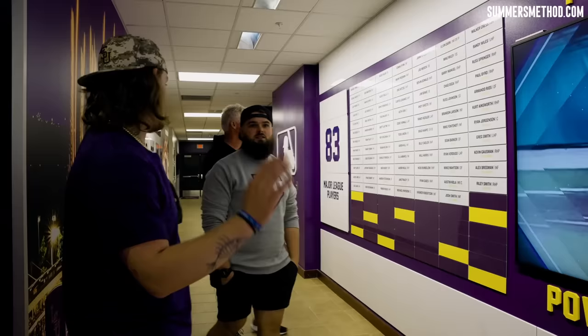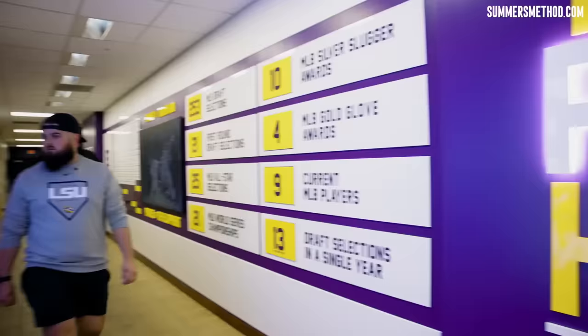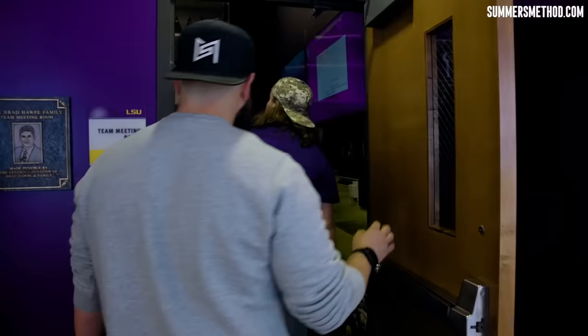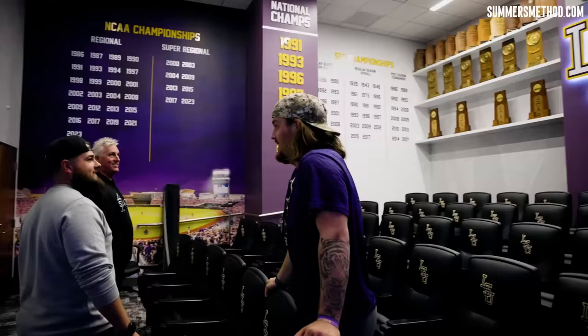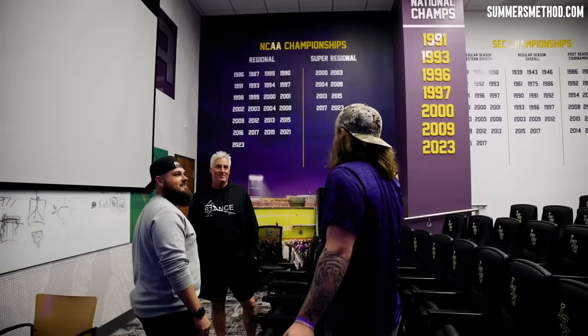We're under the stadium right now. This is our meeting room — that's where all the trophies are. Right before we left for Omaha, Coach points to the 2009 trophy and says 'let's get another one' as we just got on the bus. It was so cool. And then we came back and it said 2023 — it was already put up. It was perfect. They were on top of it, man. They knew the assignment.